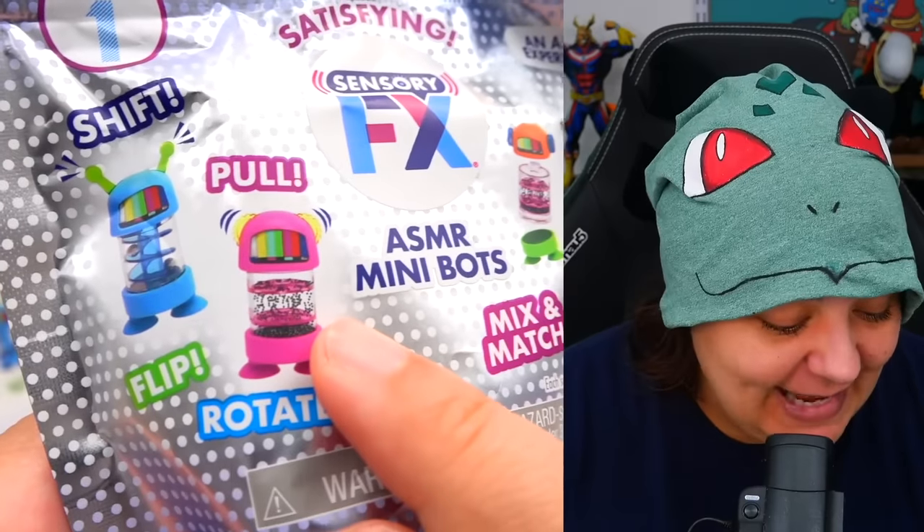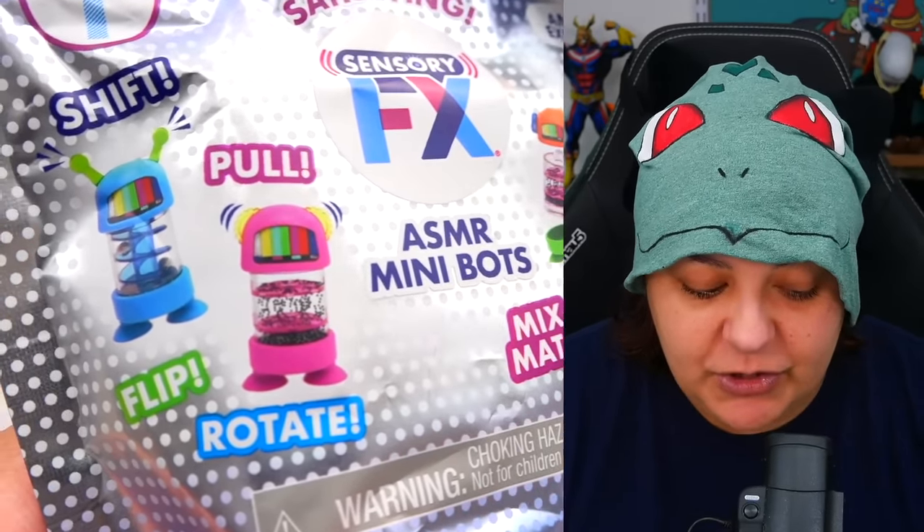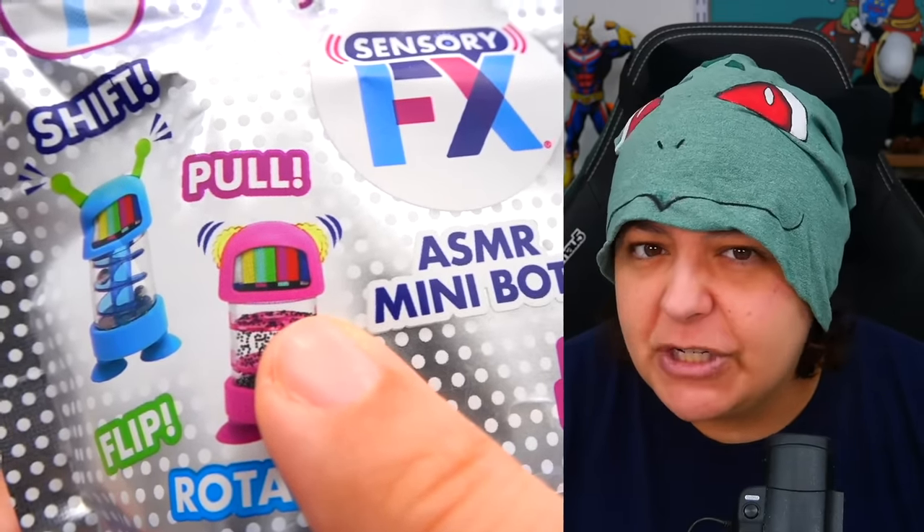Unfortunately, these are not available in Canada, so I did have to order them online in the US. But I have to say I'm pretty excited with what they look like because it looks like there's a lot to do. I'm curious if the actual TV-type screen is fidgetable. I don't want to spoil it for myself, but I just know that many of you have been tagging me, so I'm really curious what we get.